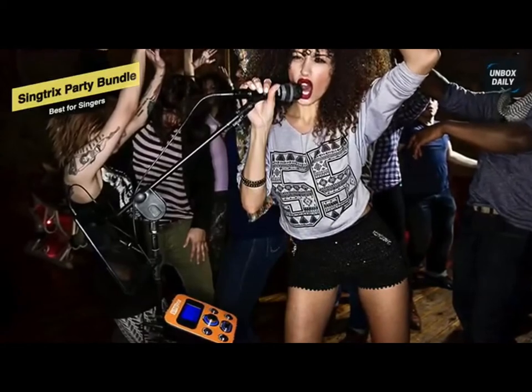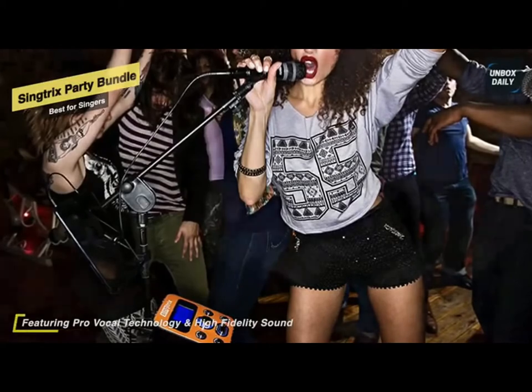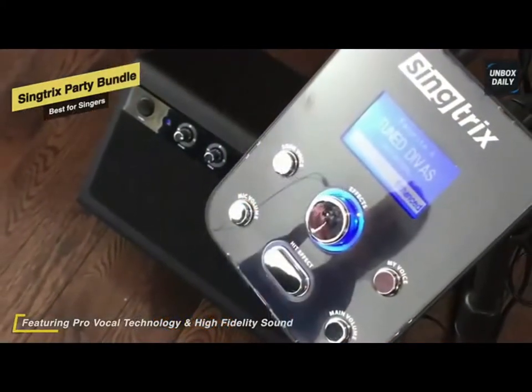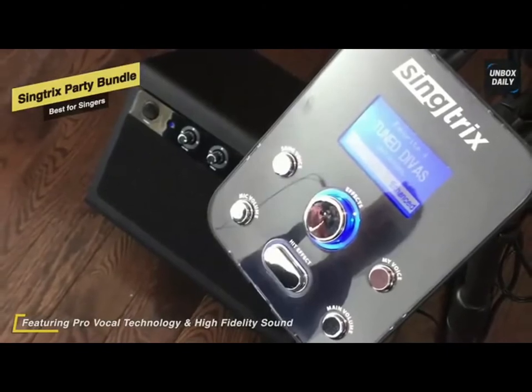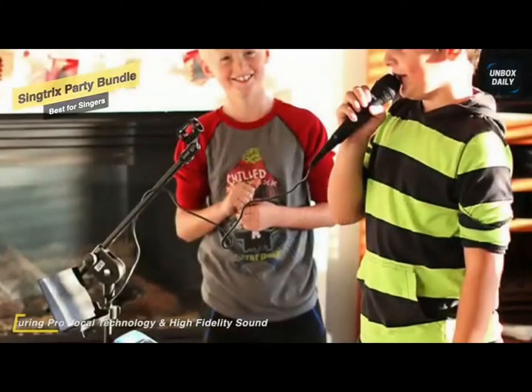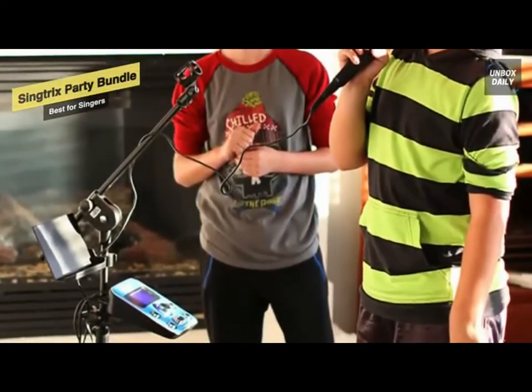Sing Tricks uses the same live vocal technology the pros use so you look terrific. You can also supercharge your performance with the on-mic hit effect button on both the Sing Tricks mic and studio console. It instantly transforms your voice into a four-part vocal harmony super group — it's like having live backup singers at the press of a button.